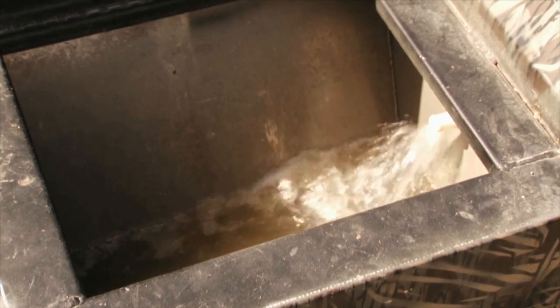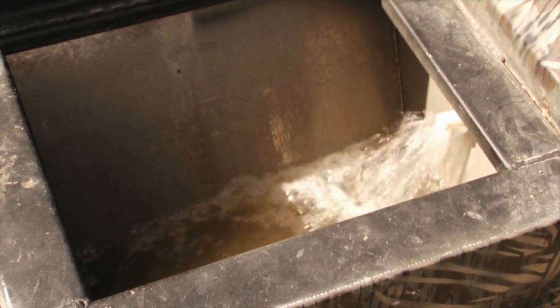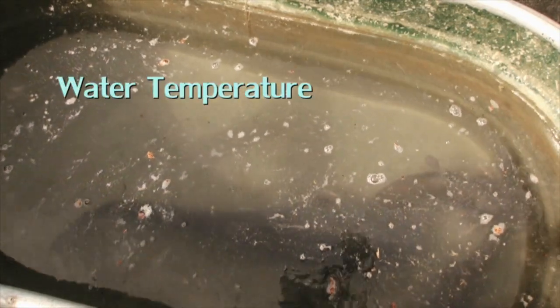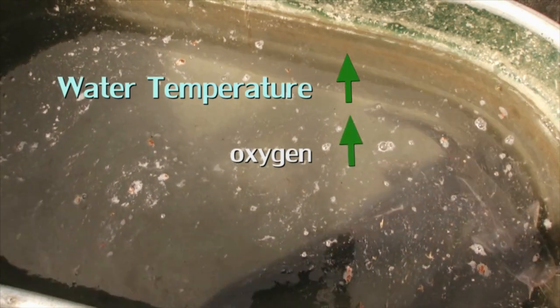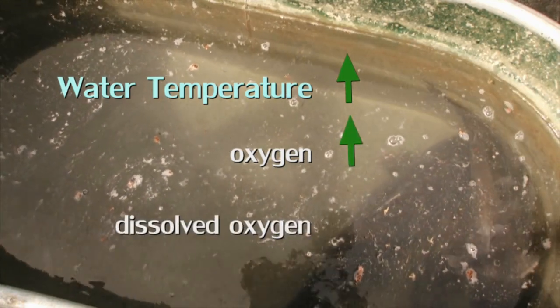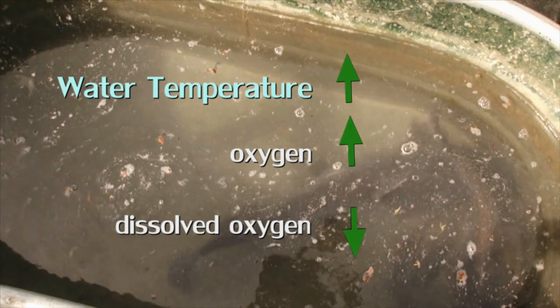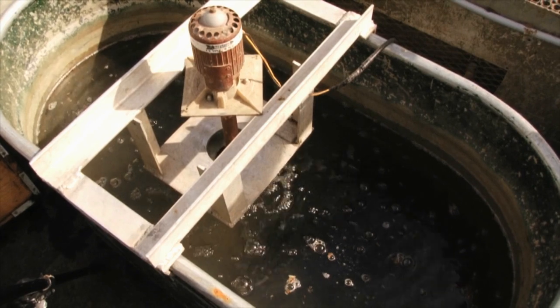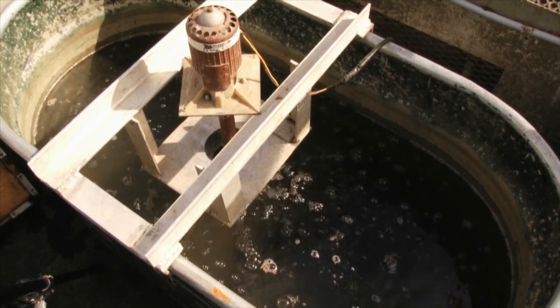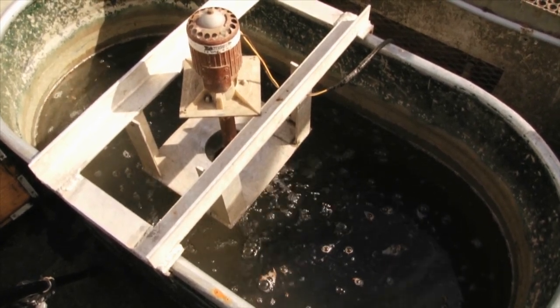Your live well is a life support system for your fish, and maintaining water quality is critical to their survival after release. The warmer the water, the more oxygen fish require to remain healthy. However, warm water holds less dissolved oxygen than cool water. Use continuous aeration. Without this, a heavy catch of fish can deplete oxygen in a live well within minutes.